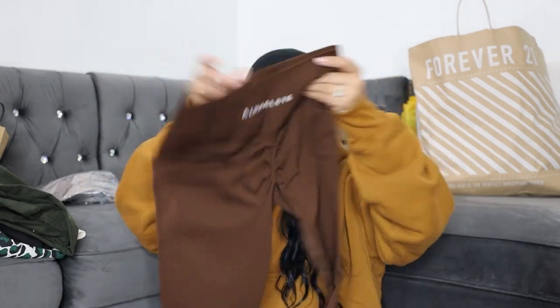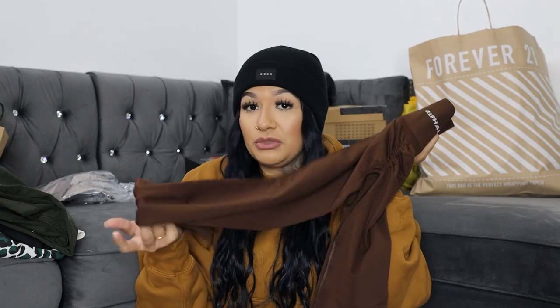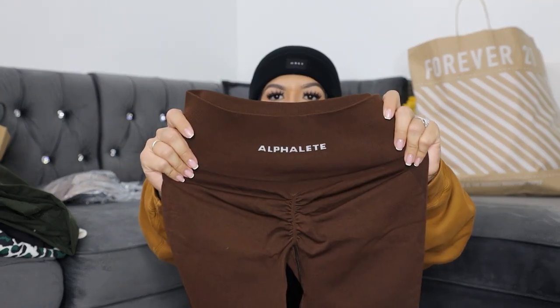The Rich Brown honestly looks more like a nice chocolate color. I got these in a size medium. In the back it says Alphalete and you can see the butt scrunch, which is what they're most known for. Honestly though, a lot of their clothes is very good quality — I don't say that just because I like Alphalete. Christian does a really good job; he doesn't put out cheap clothes.